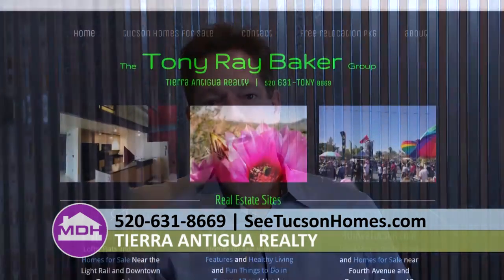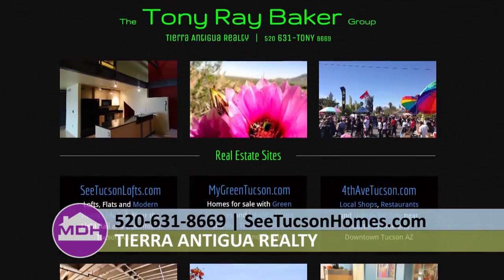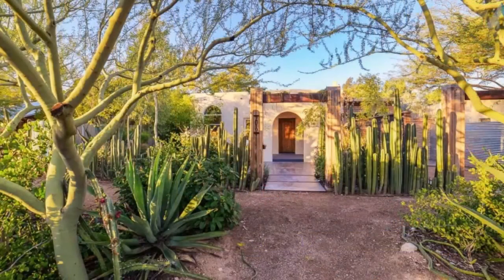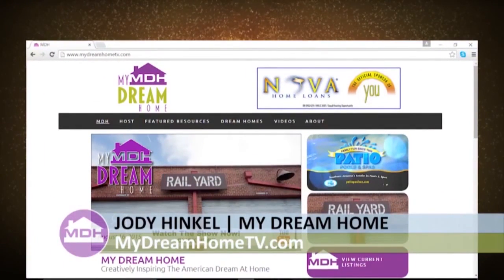For folks at home who want the most exposure for their unique properties, Tony Ray Baker has been one of the top agents year after year in Tucson. You can call him at 520-631-8669 or check out ctucsonhomes.com where you'll see all properties in MLS. Thank you for joining us today. If you missed any part of today's show or want to watch it again, go to mydreamhometv.com. I'm Jody Hinkle, and I look forward to seeing you again next Sunday at 8 a.m. right here on ABC K-Gun 9.